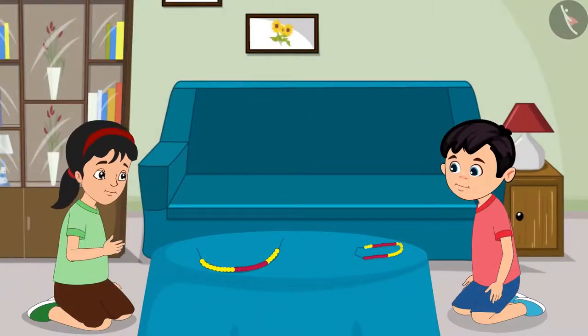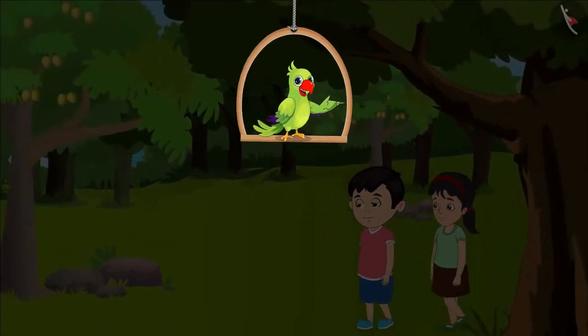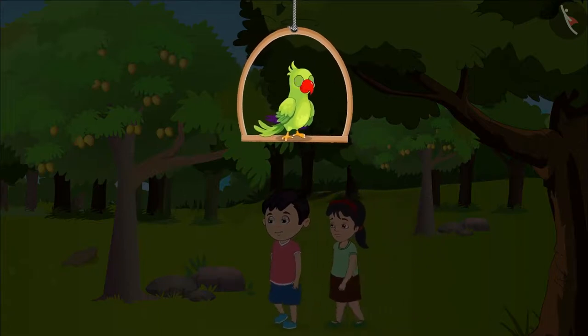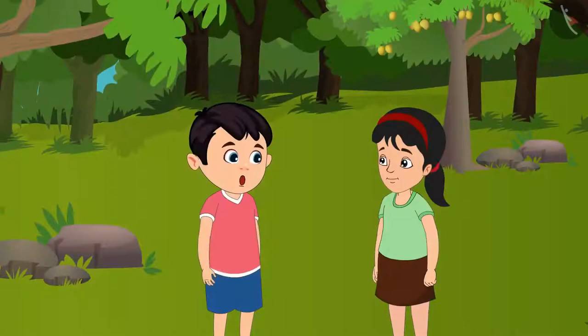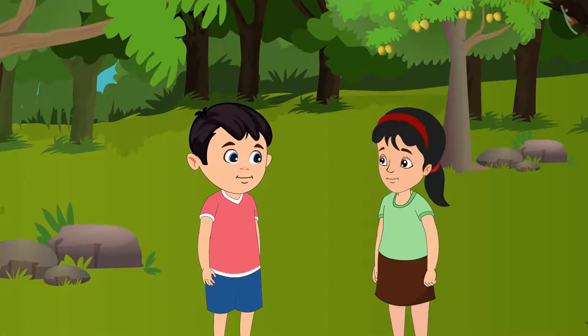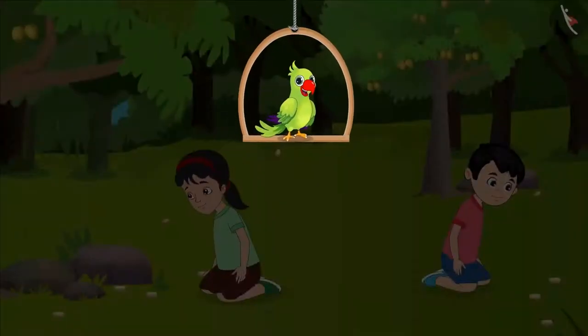Now let us go and play, Chotu. Chotu and Pinky have a lot of fun while collecting different kinds of stones. Today they are collecting stones in a nearby garden. Pinky, today let us collect lots of stones. Yes, Chotu, let us find different types of stones. Chotu and Pinky start collecting stones.